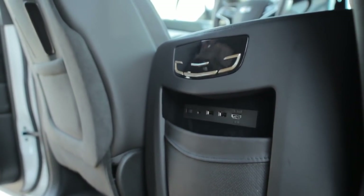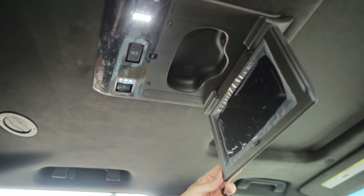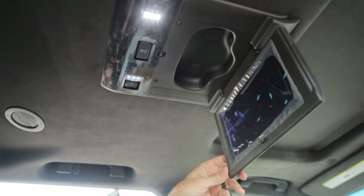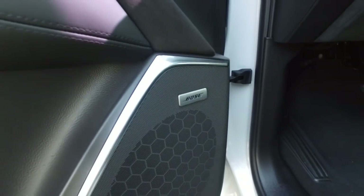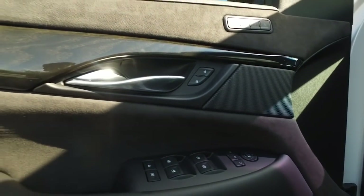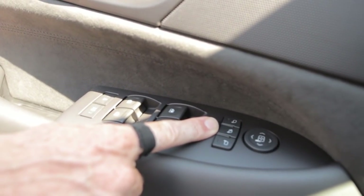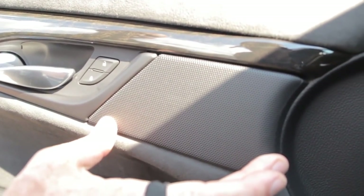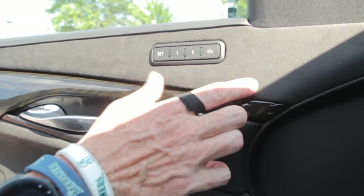Not only does it have dual headrest DVDs, it's also got dual DVDs up top — and these are Blu-ray DVDs as well. It has a Bose premium audio system along with awesome-looking brushed aluminum embroidery trim. Power windows, power door locks, power folding mirrors, high speakers in the door, and polished wood trim along with the suede really stand out on the Platinum.